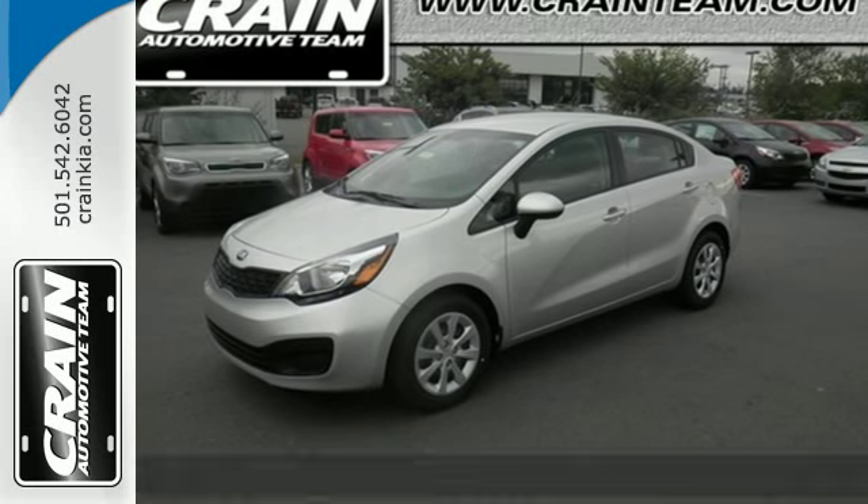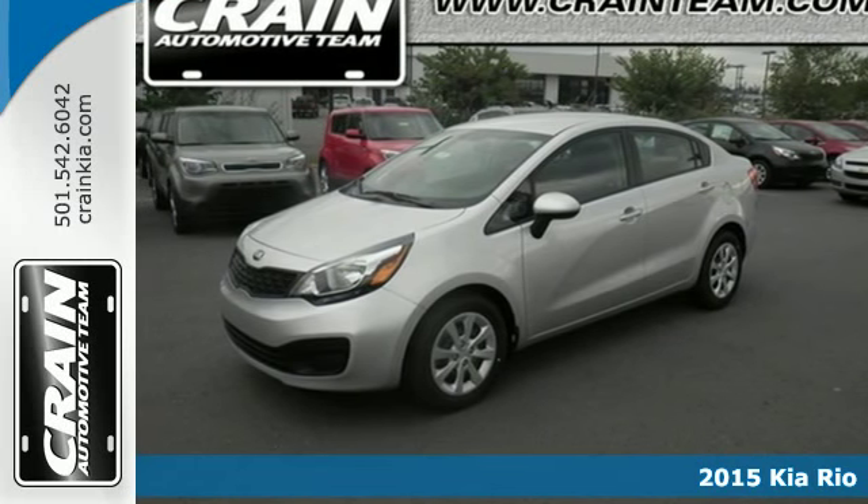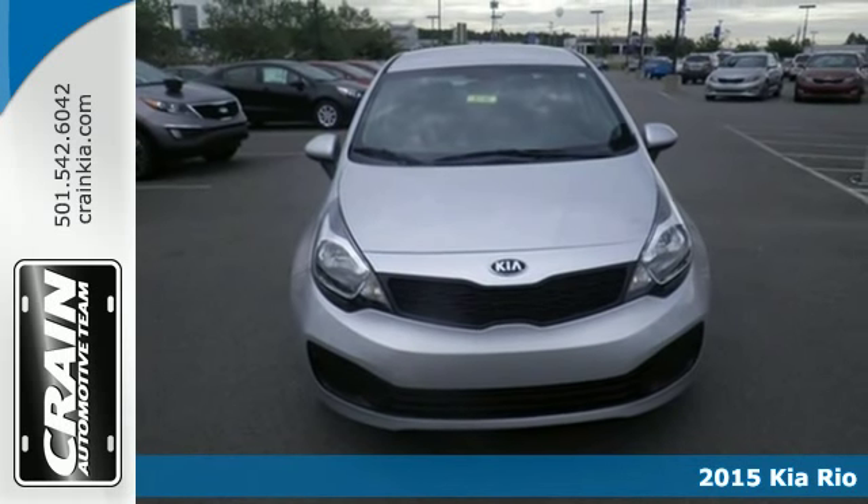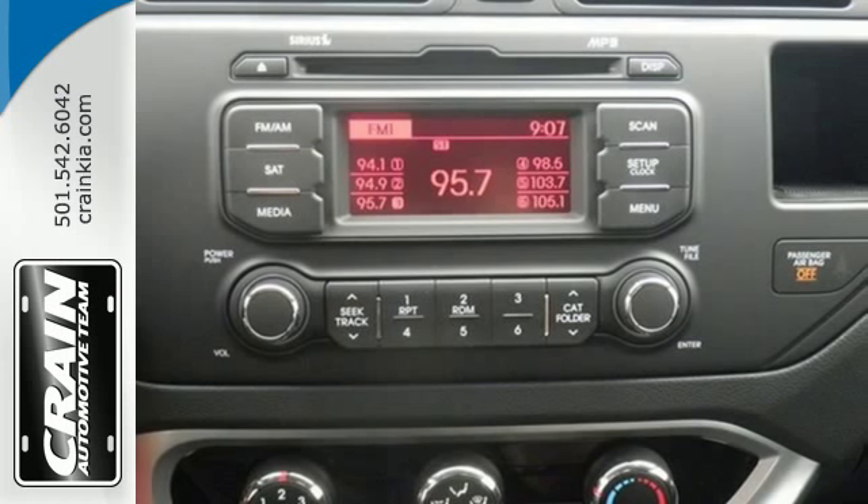Here's a 2015 Kia Rio. Enjoy quality performance without compromising style. Great gas mileage from the direct injection engine is only the start.